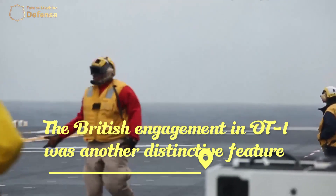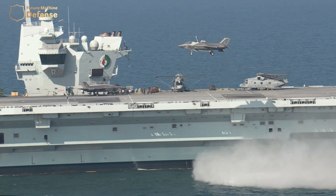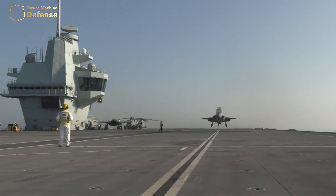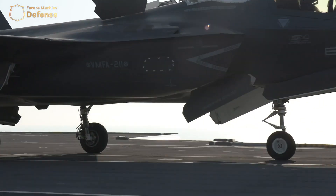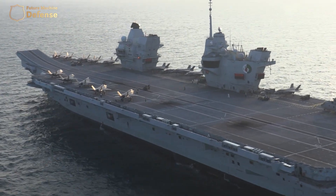The British engagement in OT-1 was another distinctive feature. Royal Navy and Royal Air Force personnel participated in Joint Strike Fighter training alongside participating Marine units prior to OT-1. Seeing the same version of the aircraft that they will use is a great opportunity for the U.K., Diener stated. As they work on the Queen Elizabeth-class carriers, this is a valuable insight.